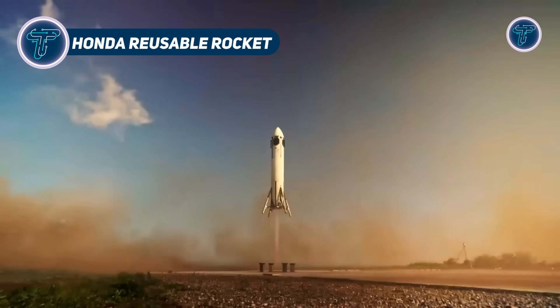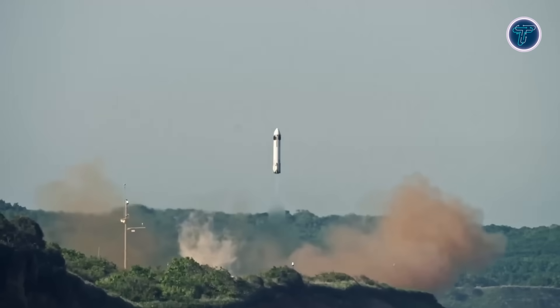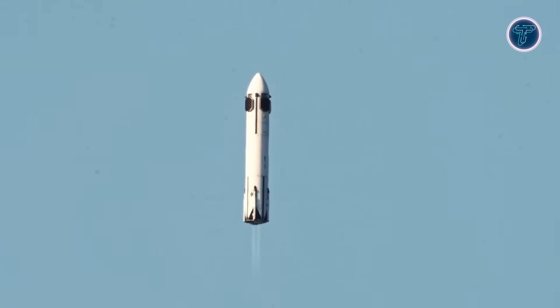Honda R&D has made a groundbreaking leap from the automotive world into aerospace innovation with its experimental reusable rocket, designed to demonstrate vertical takeoff, stable flight, and precise landing capabilities. Leveraging decades of experience in combustion control, propulsion, and automated systems, the rocket integrates vehicle-derived control algorithms for reliable reusability.